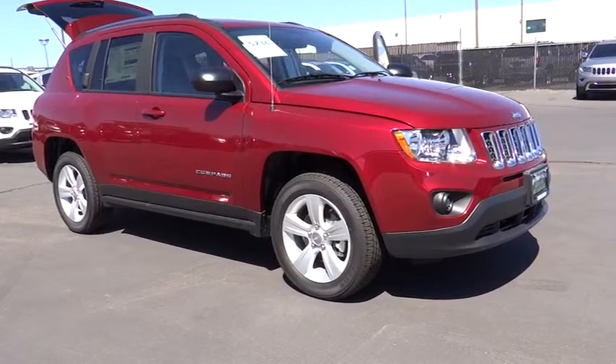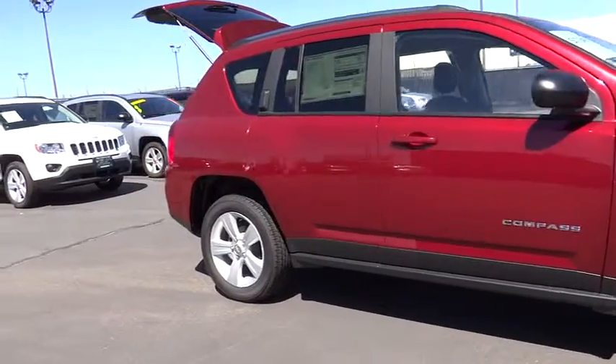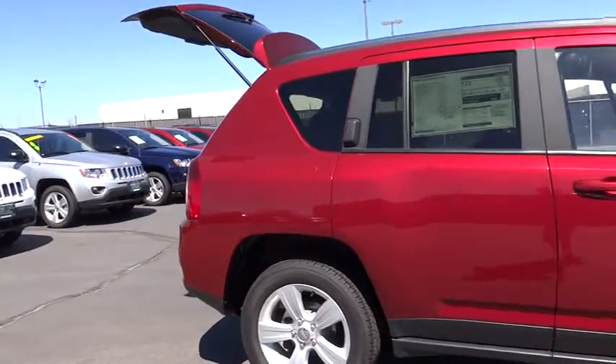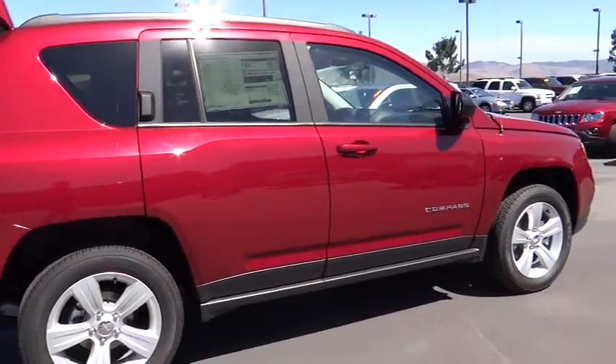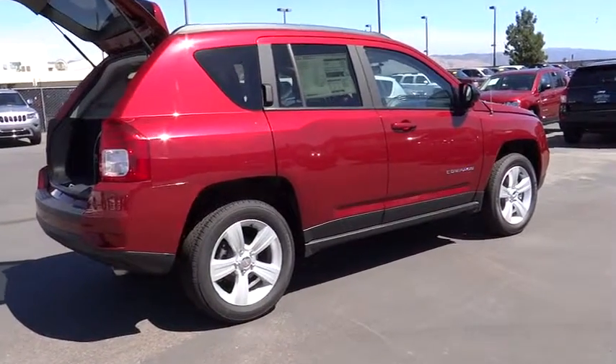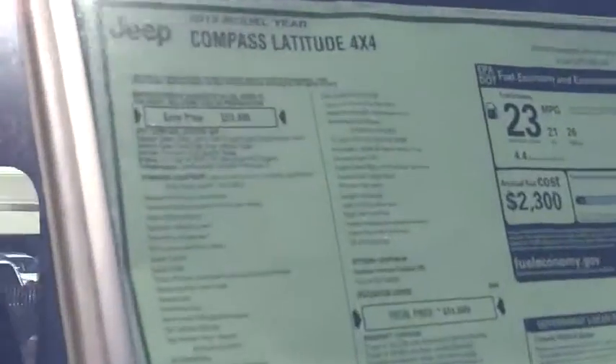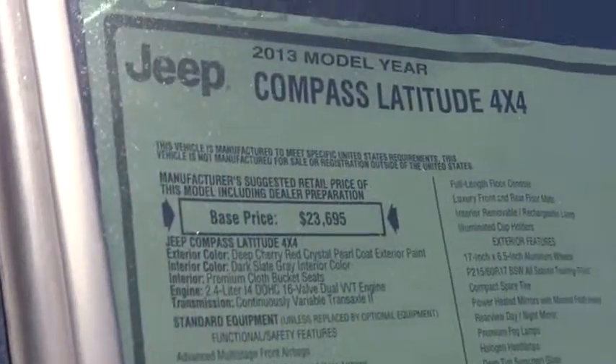The 2013 Compass. The Jeep Compass has a solid, sophisticated 16-valve engine. It features electronic variable valve timing that continually changes the torque curve, bringing more versatility to the 165 peak pound-feet of torque and more capability to the 172 peak horsepower, and is priced below $25,000.